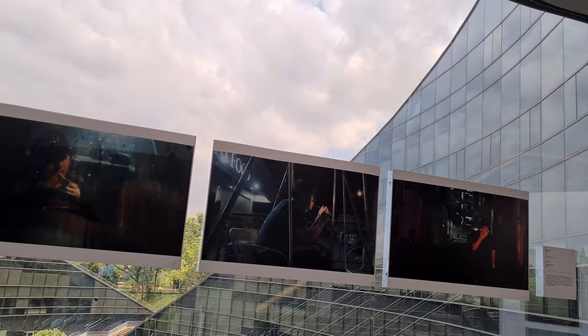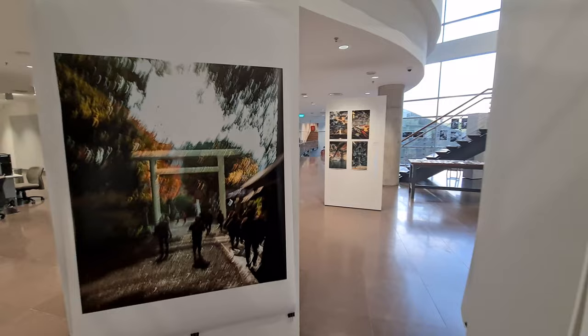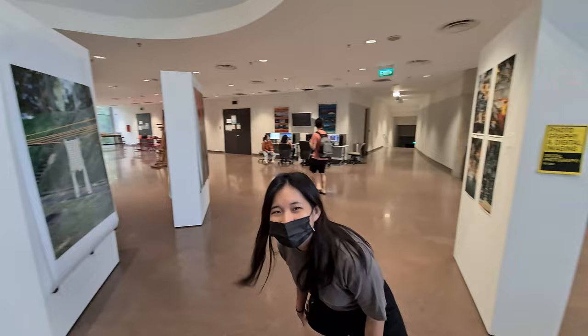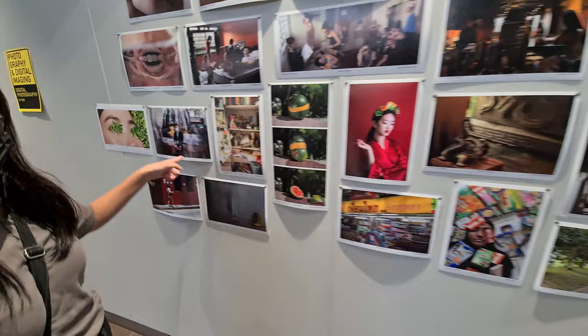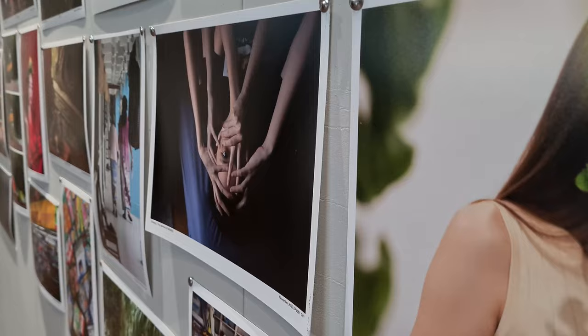We're checking out the digital photography exhibition now. My friend Jamie is here — she's vlogging too. Her picture is on display and it was taken at the back area of a chicken rice stall. These are some of our prints. My good friend Weijin is here too, and there's a lot of double exposure photography on show.